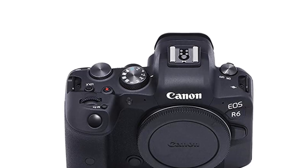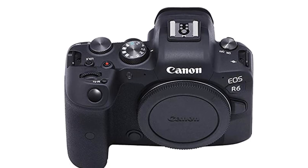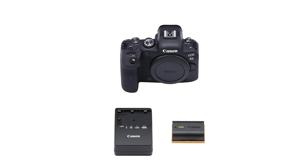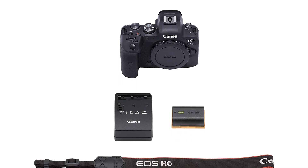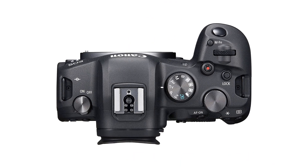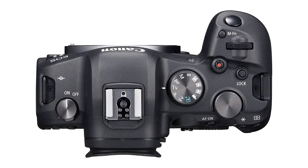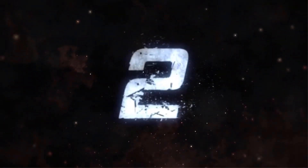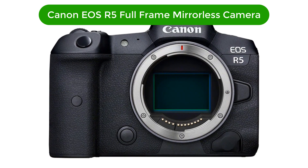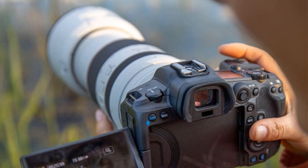Pros: 4K video, full-frame CMOS sensor, Digic X image processor, dual UHS-2 SD memory card slots, up to 12 frames per second with mechanical shutter. Cons: Body only, no lens included. Expensive.